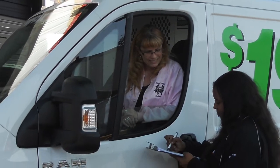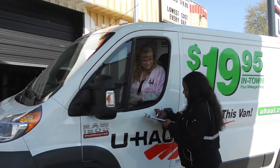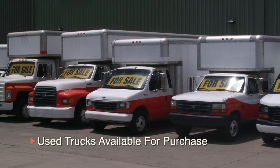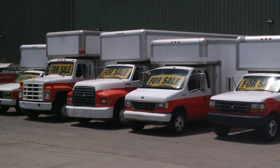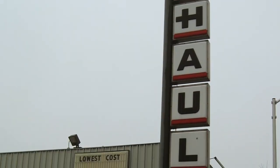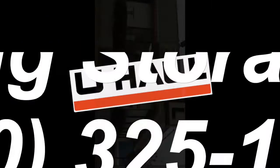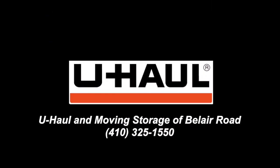Do you find yourself consistently renting a moving truck? Why not purchase one? Our center has certified used moving trucks available for purchase for those who may need one for any reason. U-Haul Moving and Storage at Bel Air Road has everything to fulfill your moving and storage needs.